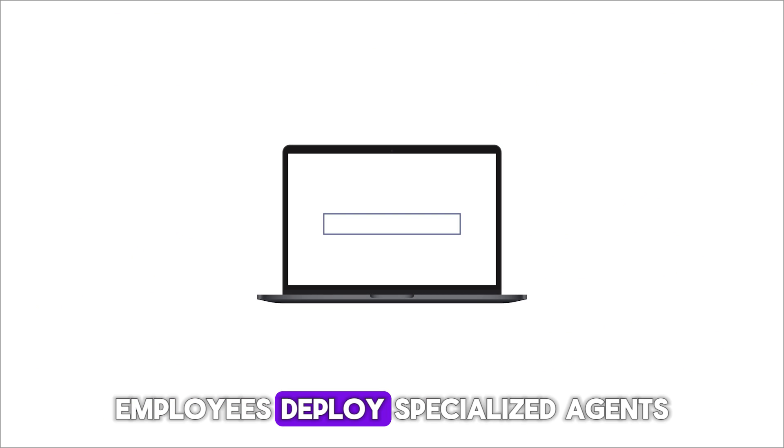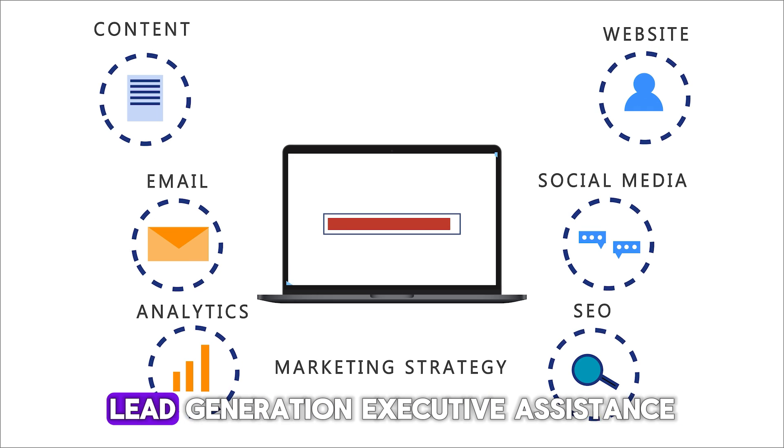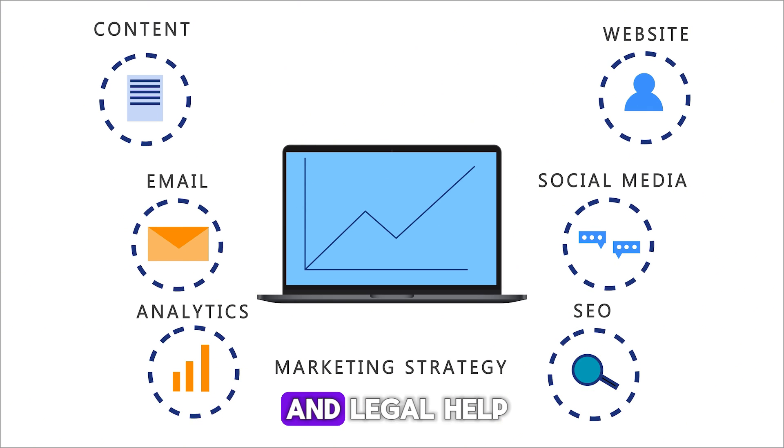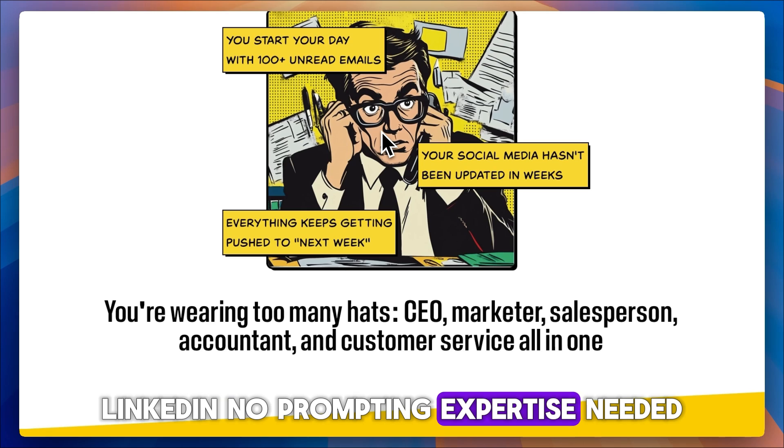AI employees deploy specialized agents for roles like customer support, SEO writing, social media management, lead generation, executive assistance, and legal help. They integrate with tools like Gmail, Outlook, and LinkedIn — no prompting expertise needed.